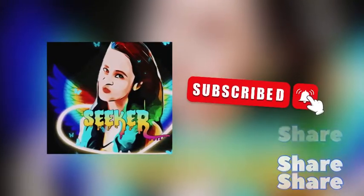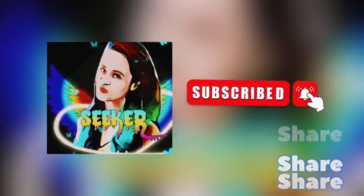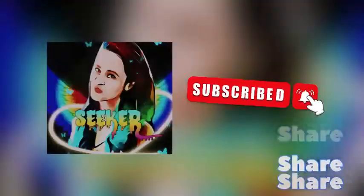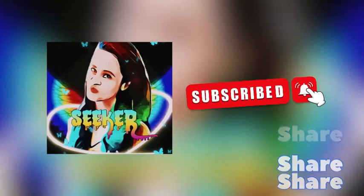Thank you so much for watching this video. Don't forget to share it with your friends and comment in the comment section. If you haven't subscribed yet, go click the bell icon and wait for more videos.